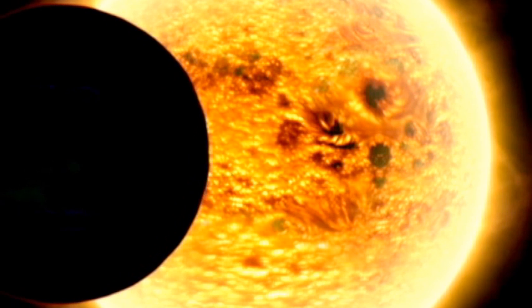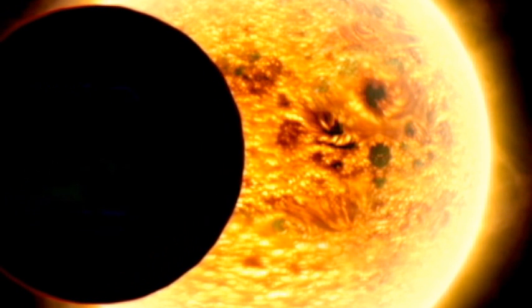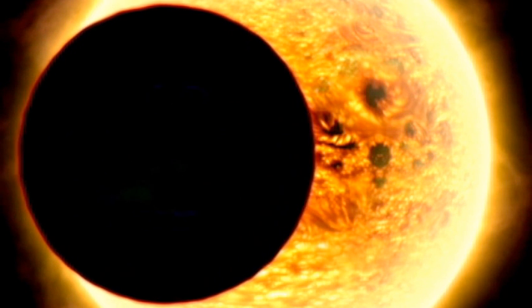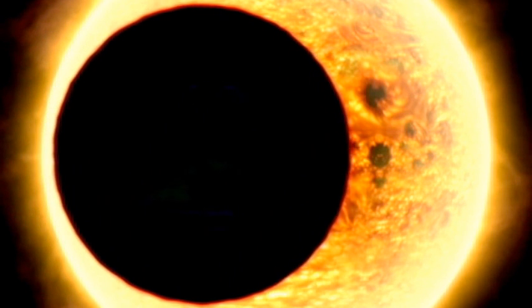Of course, if we do find another Earth-like planet out there, what we'll really want to know is whether it harbours life. One of the great things about the transiting planets is that during the transit the light of its star actually shines through its atmosphere. So if we compare the light during the transit to the light outside of the transit, the difference will tell us something about the atmosphere of that planet, and we'll be able to look for signs of life in their atmospheres, just like our atmosphere has.